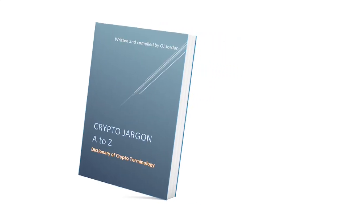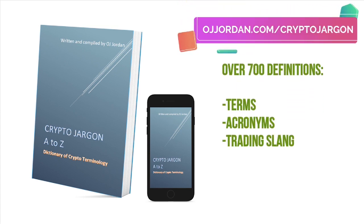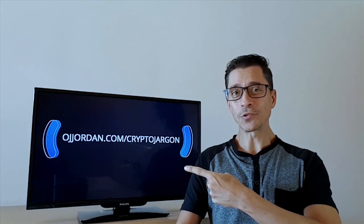Enjoying this content? Why not grab a copy of my book Crypto Jargon A to Z, the most thorough dictionary that exists to date with over 700 definitions of acronyms, trading slang and all the crypto terminology you need. Just go to ojjordan.com/cryptojargon and grab your digital copy today.